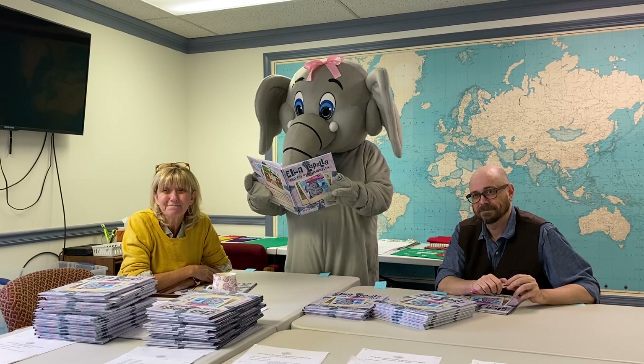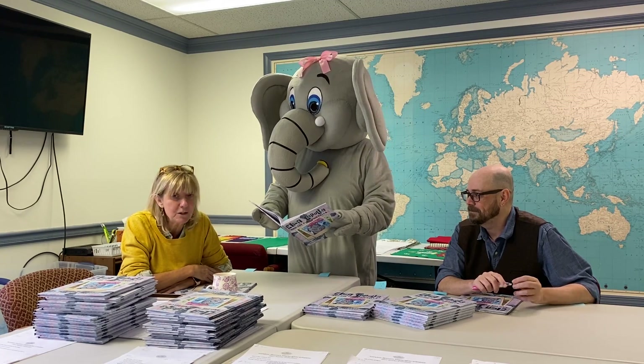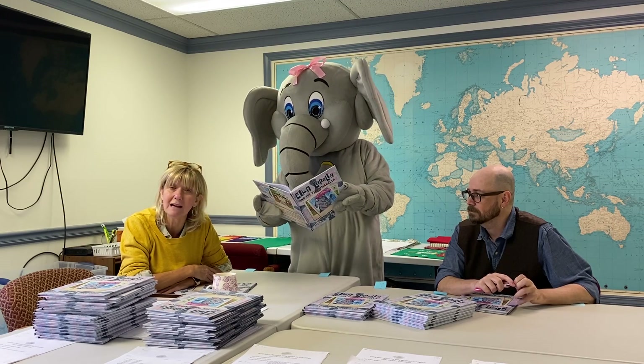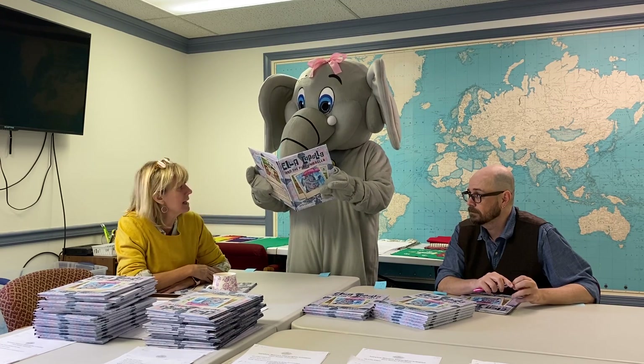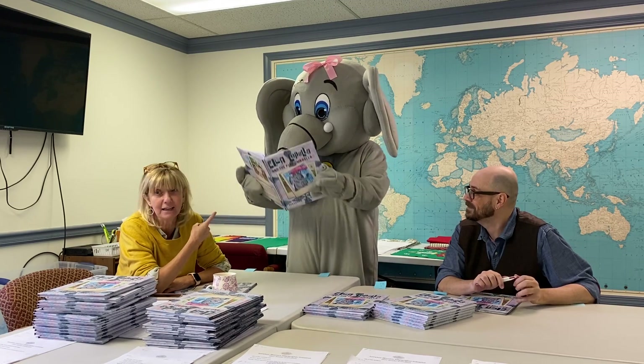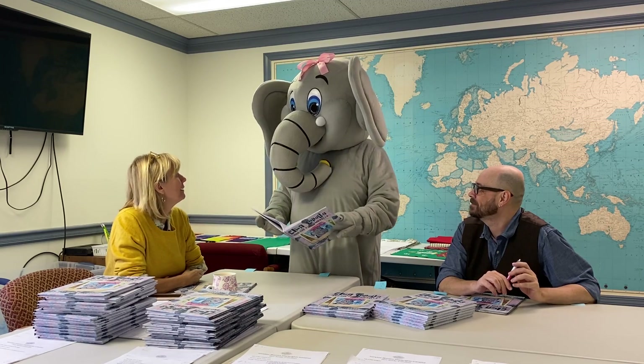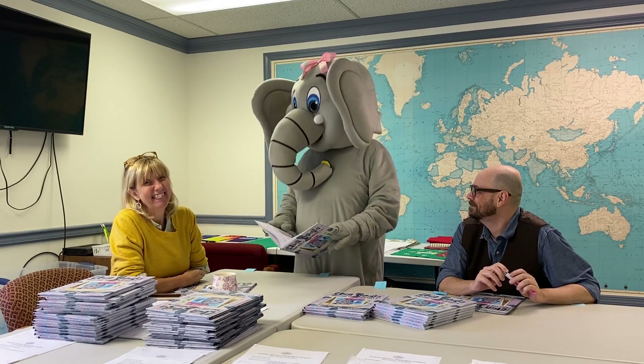And how do we get our hands on one of these books? You just go to our website — all the information is on there. You can order it online, or you can order it through us at the office. And I think it's a good read because Ella has not taken her trunk out of that book since she picked up a copy. Ella, what do you think of the book? I think she likes it.